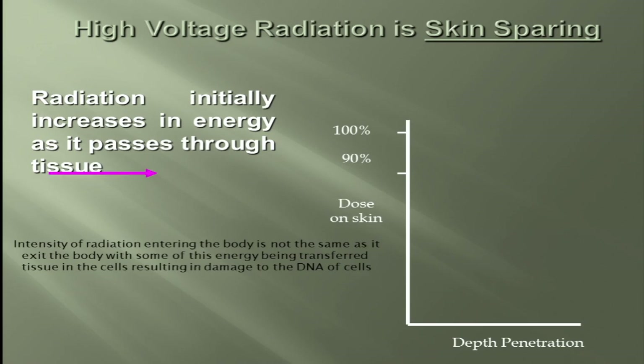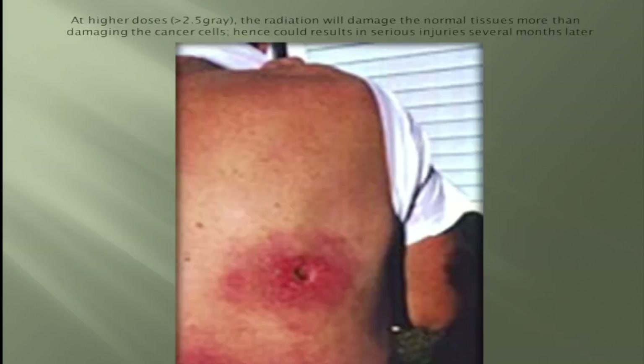When we do the treatment, the radiation enters at a certain depth — this is the skin of the patient. If you give, say, 180 units of radiation, the skin is relatively spared, there's a maximum response at a certain depth, and then it deposits its energy as it exits. In the old days, if treating from the back, you could end up with ulceration in the skin that would never heal.